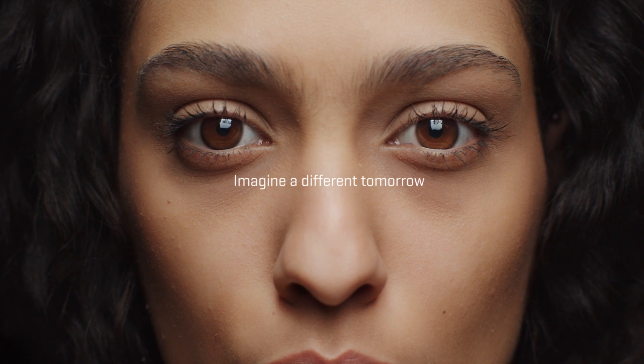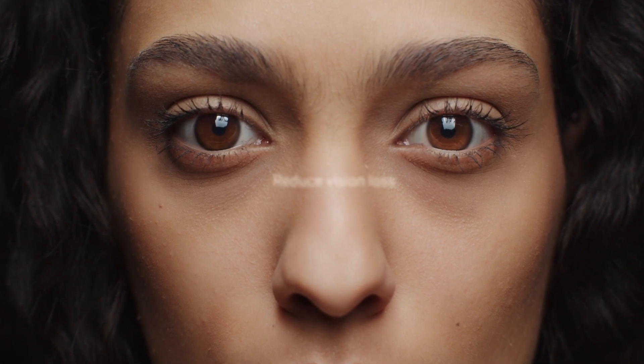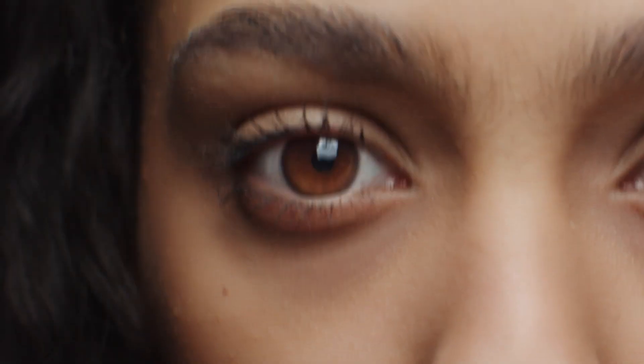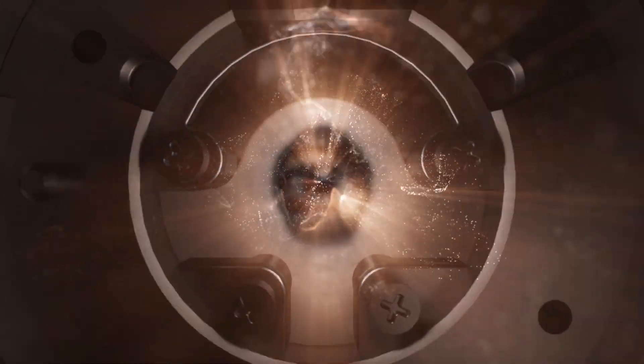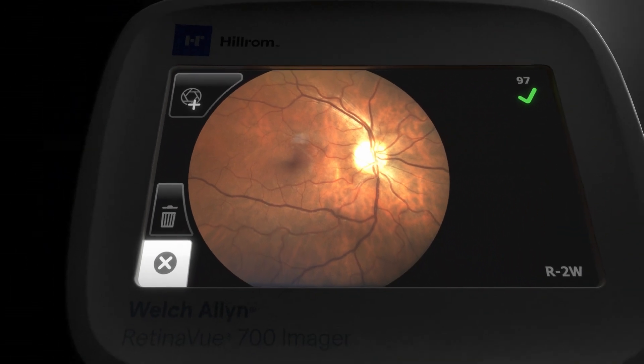But imagine a different tomorrow. With early detection and treatment, we can help reduce the risk of vision loss from diabetic retinopathy by 95%. And with the Welch Allen Retinaview Care Delivery Model, we can help primary care physicians like you create that tomorrow.